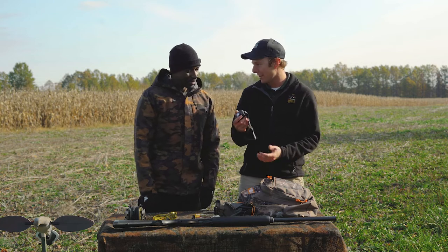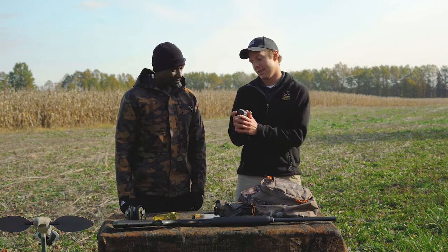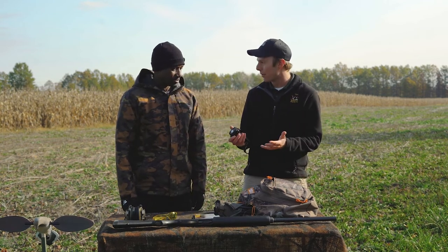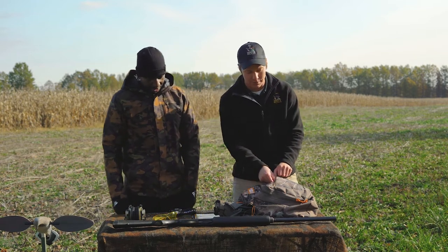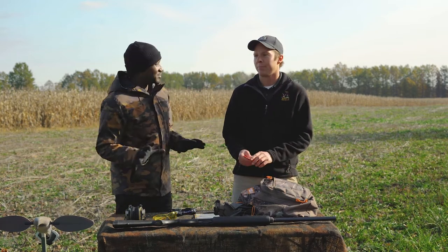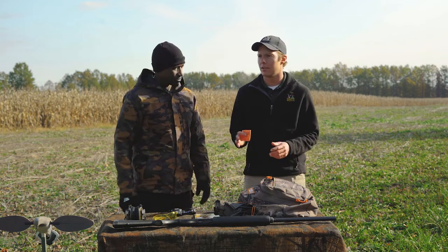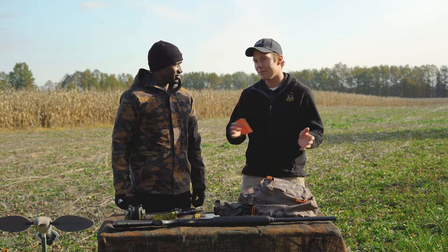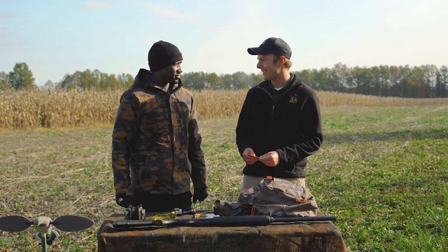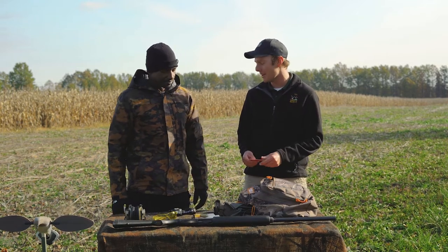First thing is a headlight. To hunt doves, you start fairly early in the morning — usually they fly good at first light. Setting up decoys can help, so first thing in the morning before the sun comes out. Sunrise to sunset is legal shooting times, so if you get out there 20 minutes before sunrise you may not need that, but it's always good to have.